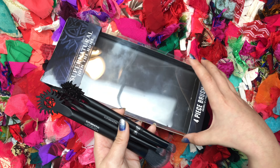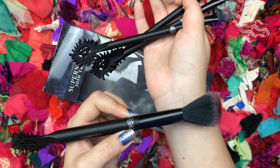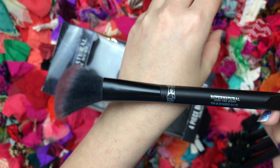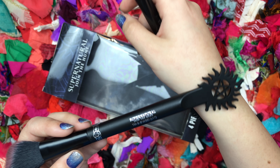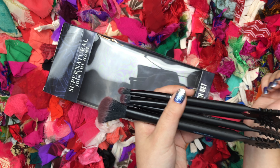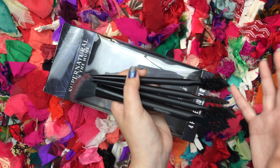At Hot Topic I found Supernatural makeup brushes. It comes with four brushes — three of them are for eye shadow and one is for your face, like blush or bronzer. On the other end of the brush it has the anti-possession symbol, and it also has these little symbols and it says 'Supernatural: Join the Hunt.' I thought it was really cool. I actually have a Supernatural eyeshadow palette and I just bought the second one, which will be coming in the mail soon. Let me know if you're interested in seeing that video where I swatch both Supernatural palettes from Hot Topic together.